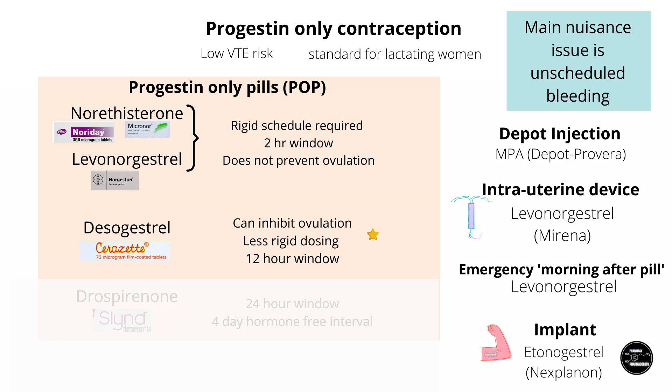However, desogestrel POP currently does not seem to be available in Hong Kong, presumably due to lack of demand, possibly due to the breakthrough bleeding issue commonly seen with POPs.